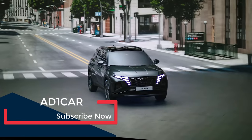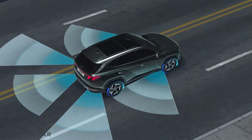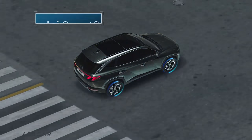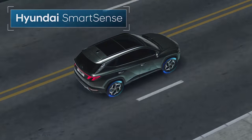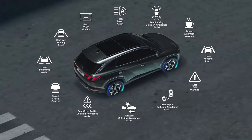The all-new Tucson comes with the latest Hyundai Smart Sense. These active safety technologies were designed and developed to keep drivers and passengers safe in every direction at any moment, while driving or even parking.